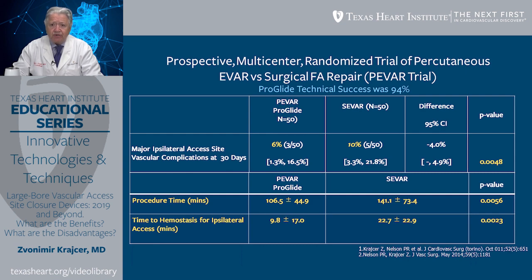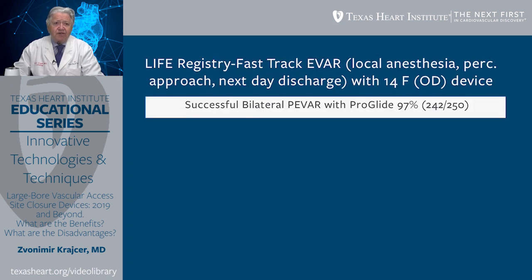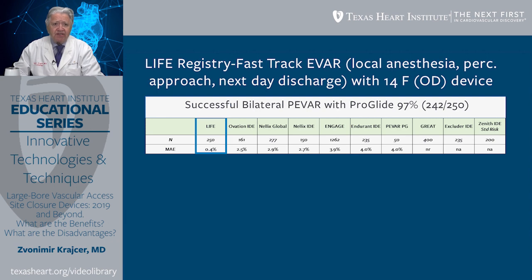Another very important clinical trial that evaluated the use of ProGlide for large-bore closure was the Life Registry, or Fast Track EVAR trial, that used local anesthesia for percutaneous femoral artery repair and next-day discharge. In this particular trial, a 14 French EVAR device was used, compared to the 21 French OD device used in the PIVAR trial. Successful bilateral femoral artery repair with ProGlide was 97%, higher than the 94% technical success in the PIVAR trial. There was also a dramatically lower incidence of major adverse events, 0.4%, the lowest of any published EVAR trial.